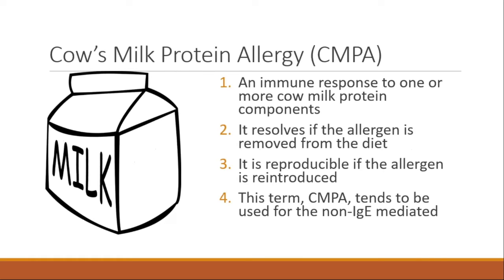Cow's milk protein allergy is an immune response to the cow's milk protein components. We know it goes away if the allergen is removed from the diet — symptoms resolve — but if the milk is given again, the reaction will happen again. In both case examples, symptoms resolved without milk products and recurred when milk was reintroduced.